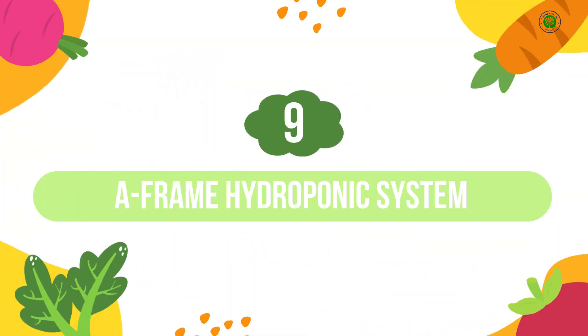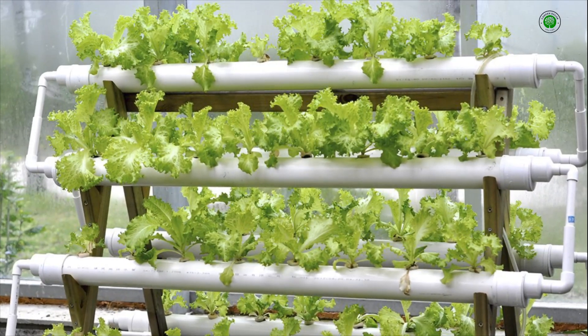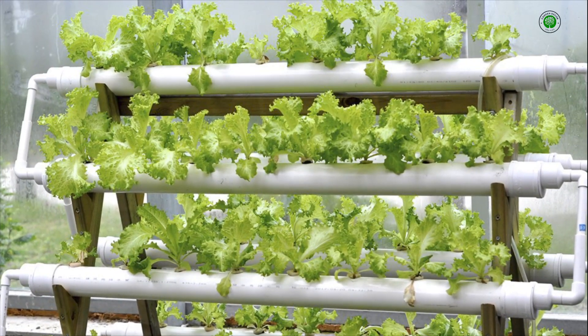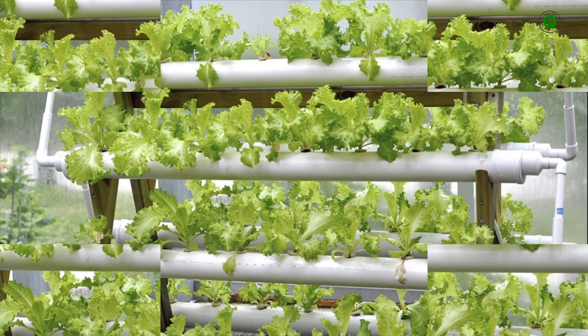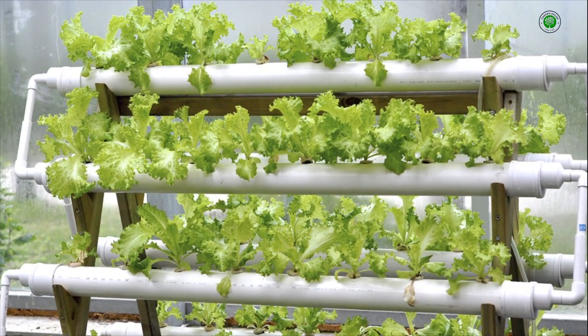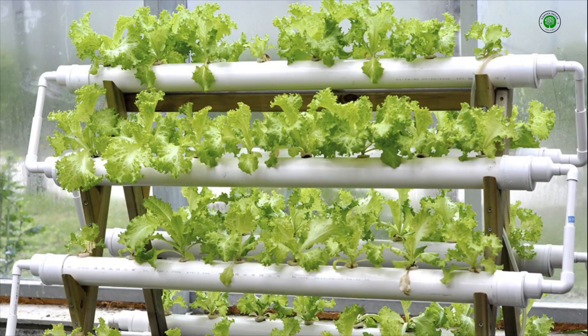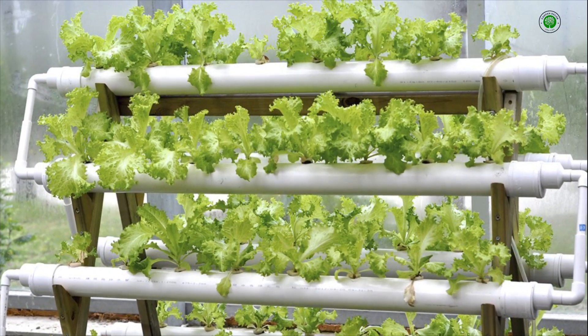Number 9: A-Frame Hydroponic System. Construct a visually dynamic A-Frame structure equipped with NFT, or nutrient film technique, channels along its sides. This design maximizes vertical growing space and creates an architectural element within your garden, ideal for cultivating a variety of vining or upright plants.